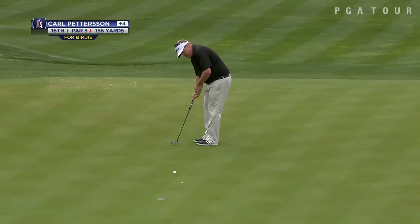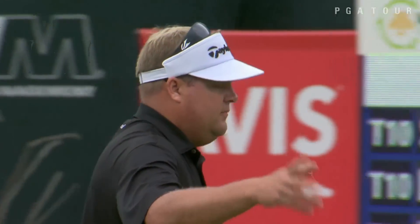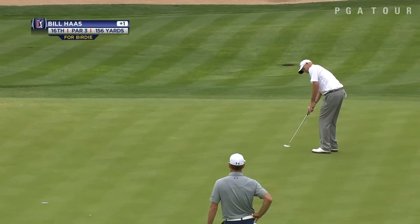Here's Carl Pedersen, same group. Carl makes the birdie. Hahn and Stephanie also make their birdies.